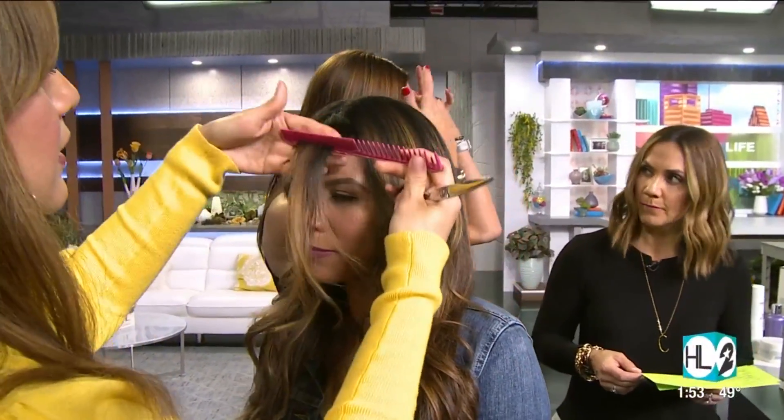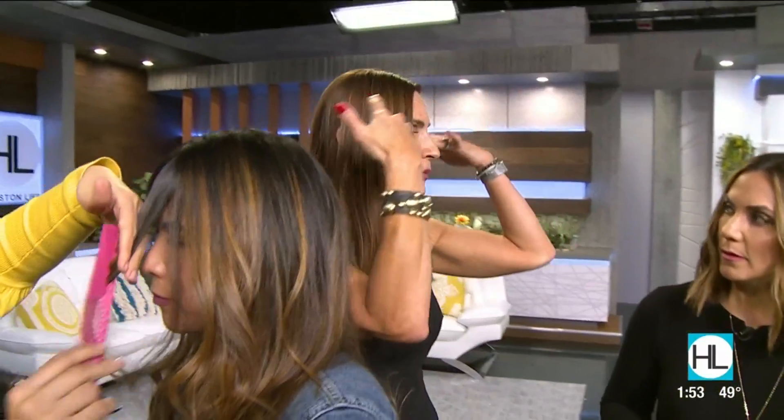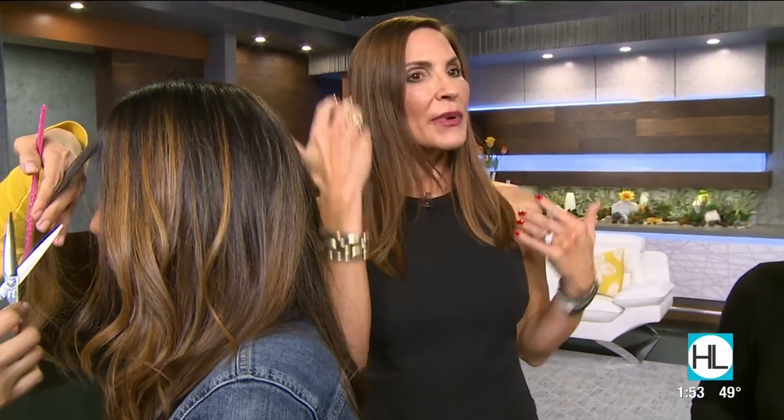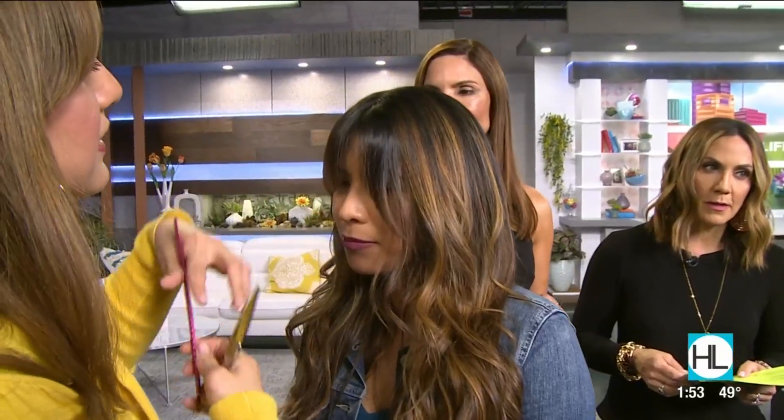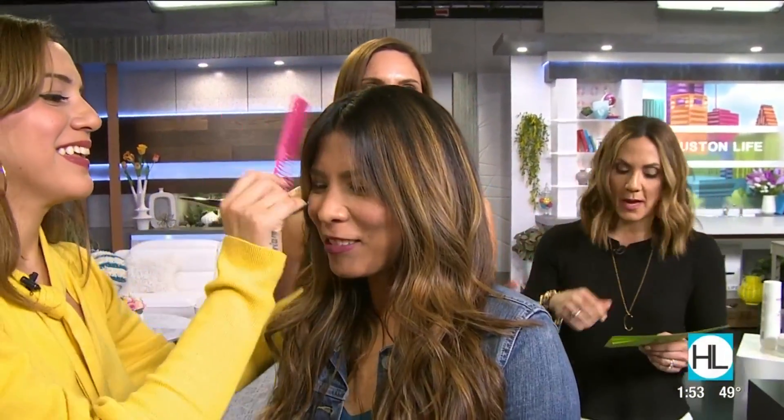What's a curtain bang? It literally looks like a curtain — you can do a middle part or a side part. It's a soft swoop of a bang. There it is — boom. Now you have bangs, and it really does soften it.